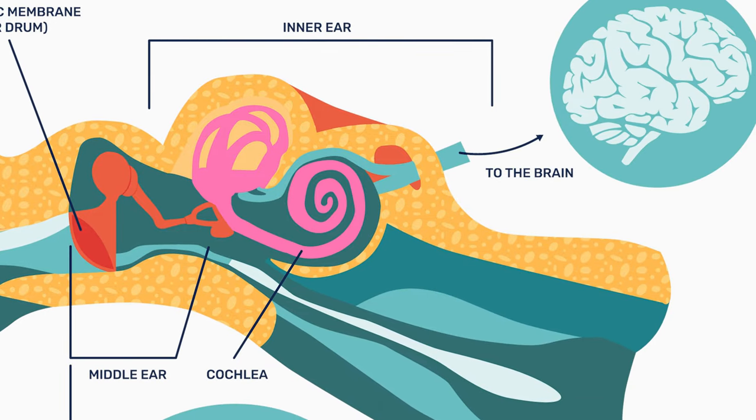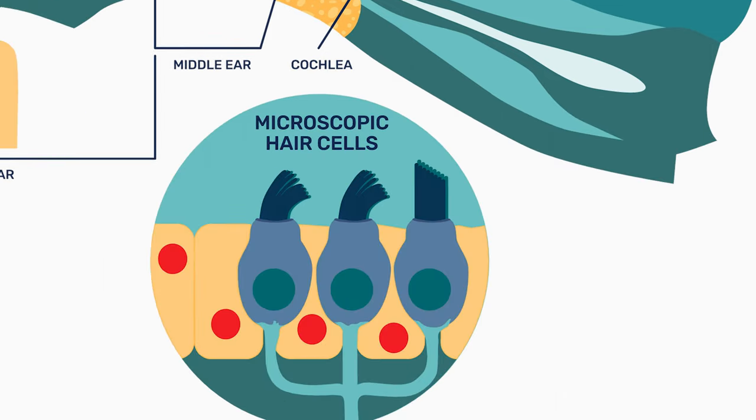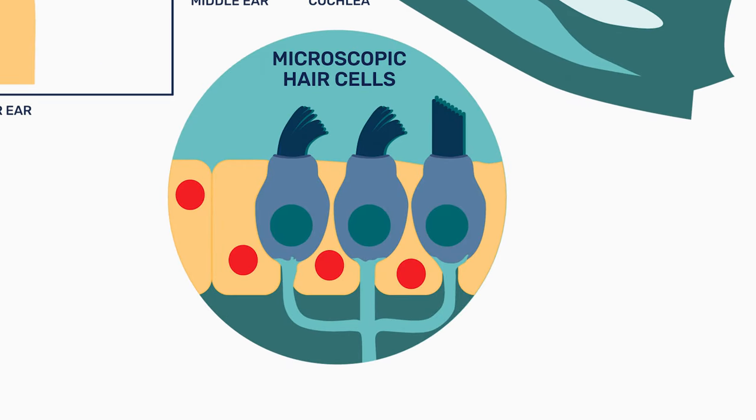The job of the cochlea is to transduce — or convert — the acoustic energy into electric energy. How it does that is through little hair cells inside the cochlea. Those hair cells propagate or move that sound along and help transduce or convert it.